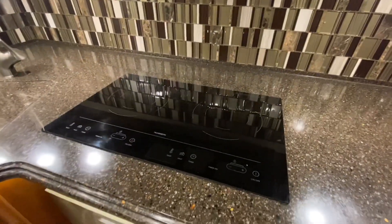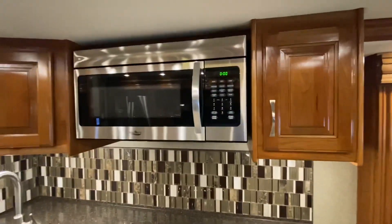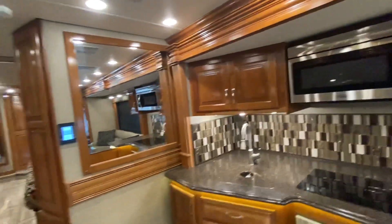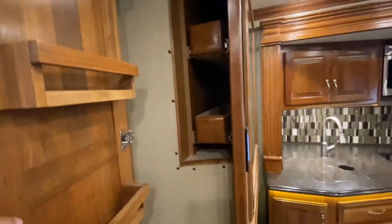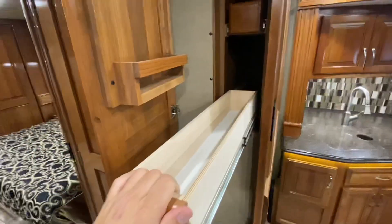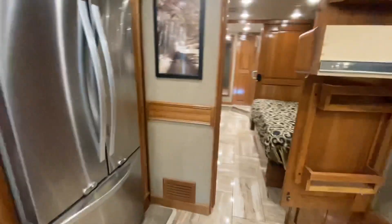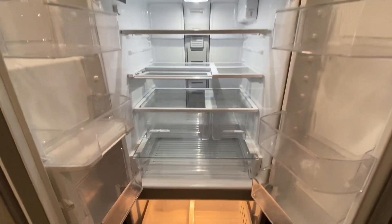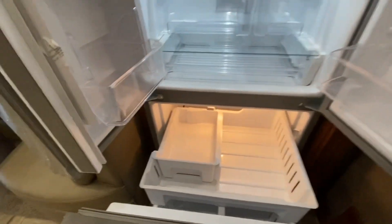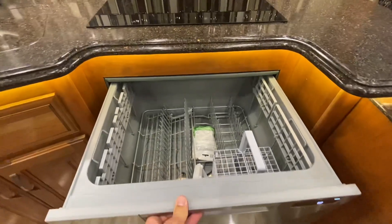We've got a Dometic cooktop and a convection microwave. I see some spices going in there. Let's take a look at this fridge — I think this fridge is bigger than the one I have in the house. I can't believe they put dishwashers in these. Love it.